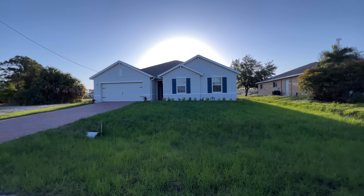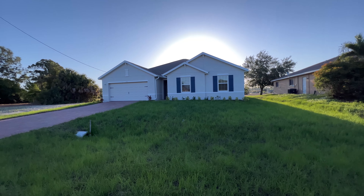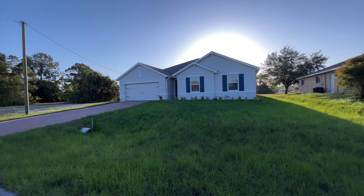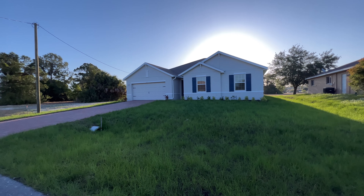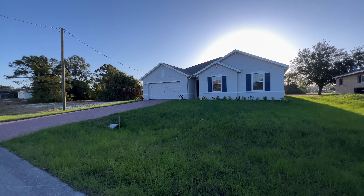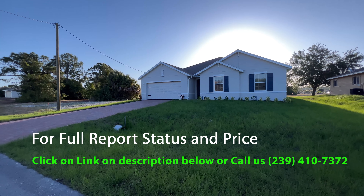Welcome back to another Cape Coral Fort Myers online tour. Today I'm over here at this beautiful brand-new construction home ready for sale. My wife just got this listing. It's the current model from DR Horton — 2,090 square feet, four bedrooms, two bath, and two car garage.